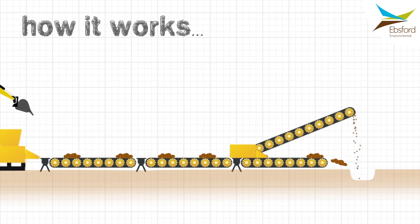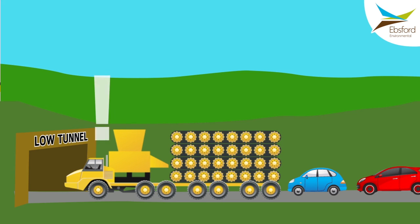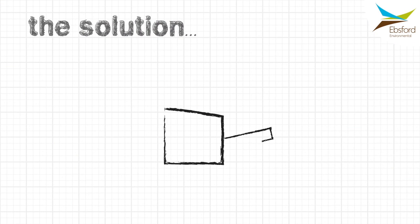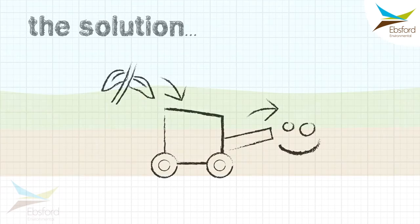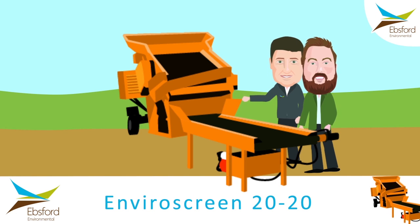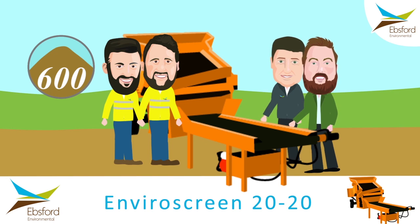After doing this a number of times, some problems were noticed: the screening unit needed to be delivered on very large equipment and required a lot of room on site. The solution was to find a low-impact, efficient portable screening unit that could process smaller volumes using the same principle. So the owners of Ebsford Environmental, Mark Prout and Nick Hartley, put their heads together and the EnviroScreen 2020 was born. Based on American units and heavily modified with bespoke conveyor systems, the EnviroScreen 2020 is operated by in-house teams and can process up to 600 cubic metres of material per week.